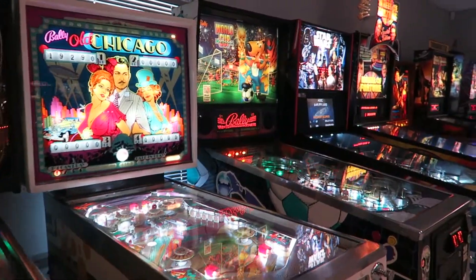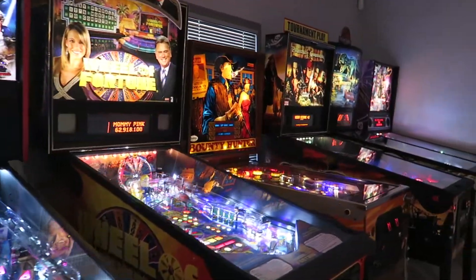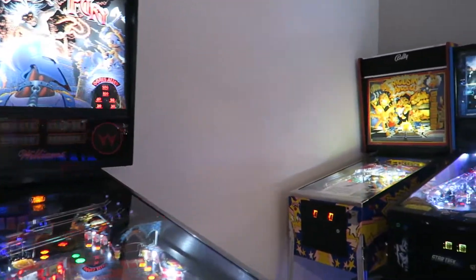We're going to share one of our favorite Myrtle Beach attractions with you: the Myrtle Beach Pinball Museum. In fact, it made our top 10 things to do in Myrtle Beach video, which I'll link in the description below.